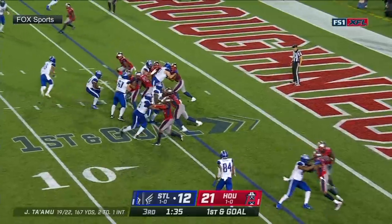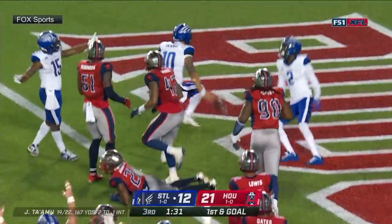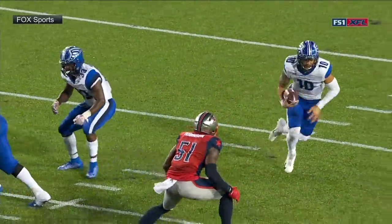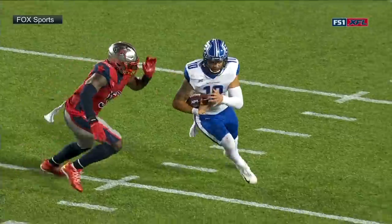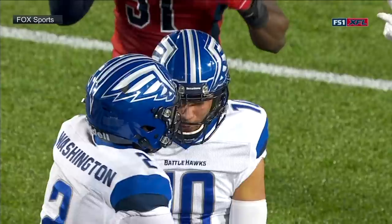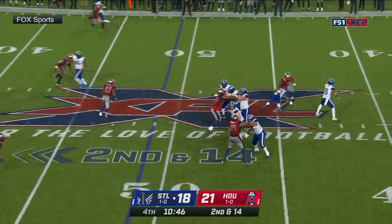To now give yourself first and goal. Ta'amu on the keeper, makes a move, lunging towards the end zone — touchdown! We just talked about it, as this game goes on, his ability to pull this ball. Jonathan Hayes talked about it — they only got 52 players.